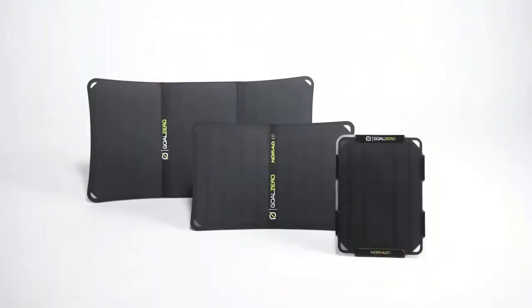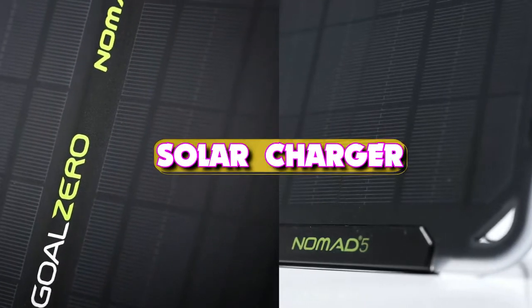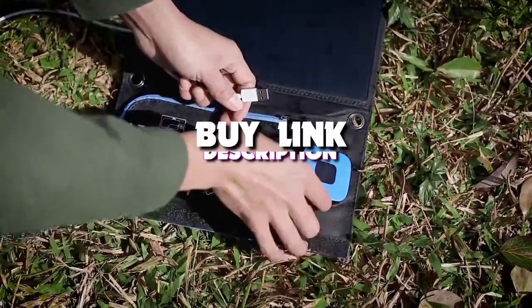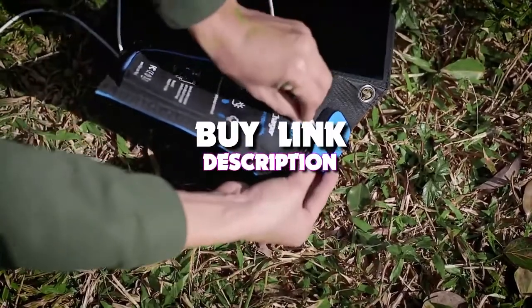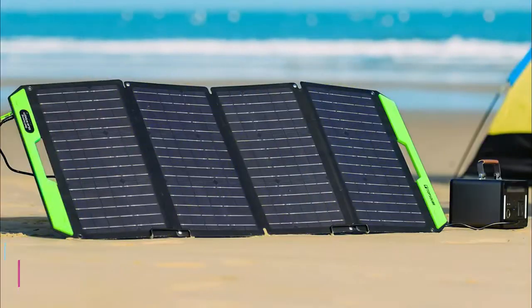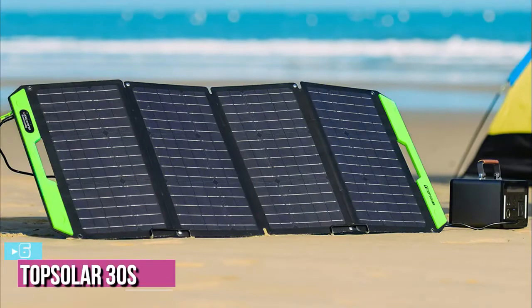Welcome back to our channel. In today's video we take a look at the six best portable solar chargers that you can get your hands on this year. If you want more information, we also put the link in the description box down below. Let's get started.